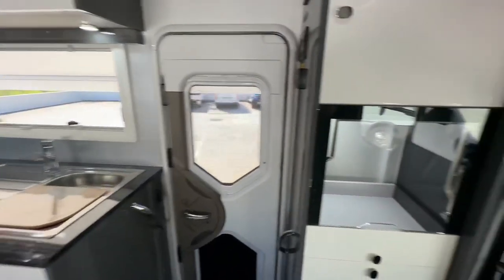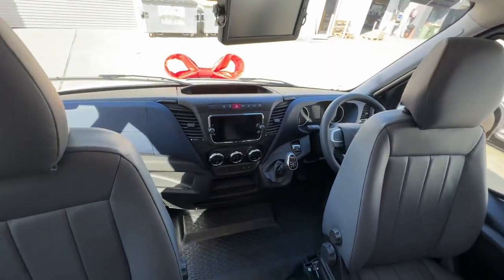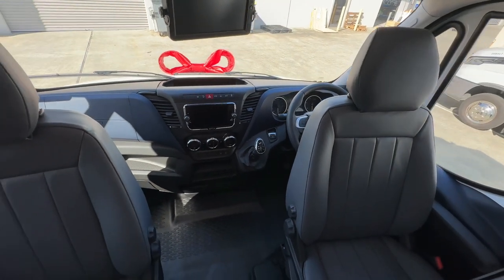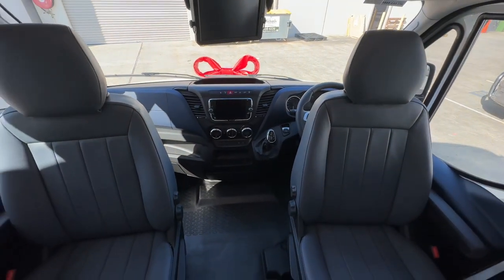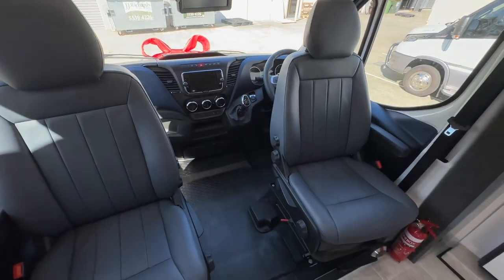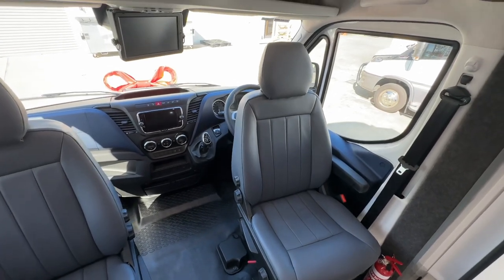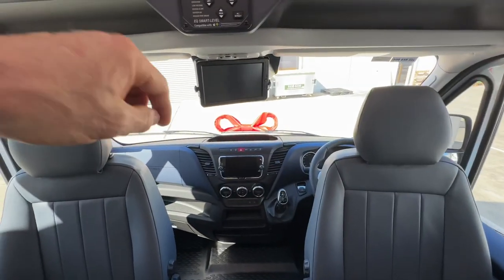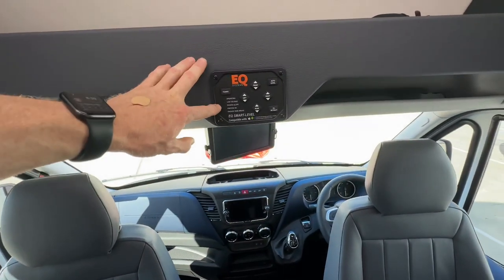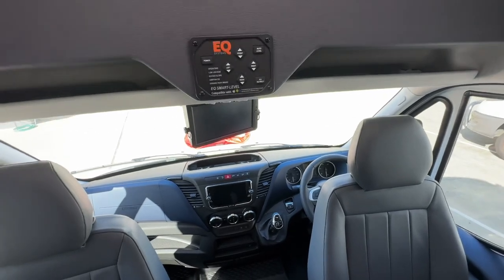Let's start at the front. The Iveco is the top of the range Daily — the 70C210. It's got the 210 horsepower engine, 8-speed auto, 7.2 tonne GVM. Essentially all the fruit — all the things that we'd want in a motorhome spec truck, it has. Got the nice big 10 inch monitor there for the 360 camera system. The leveling legs have an app for your phone so you can control them from your phone, or there's power on auto level and it does its thing.